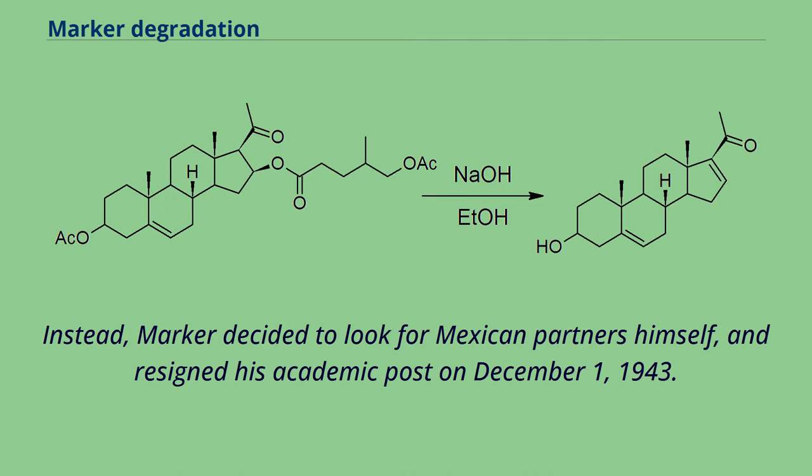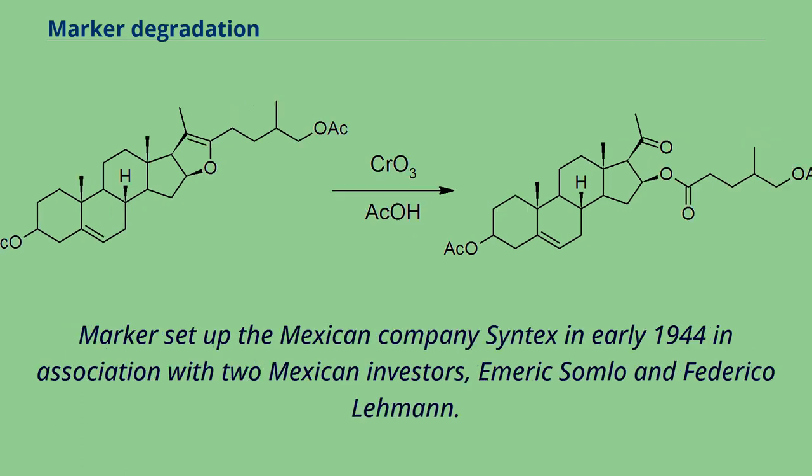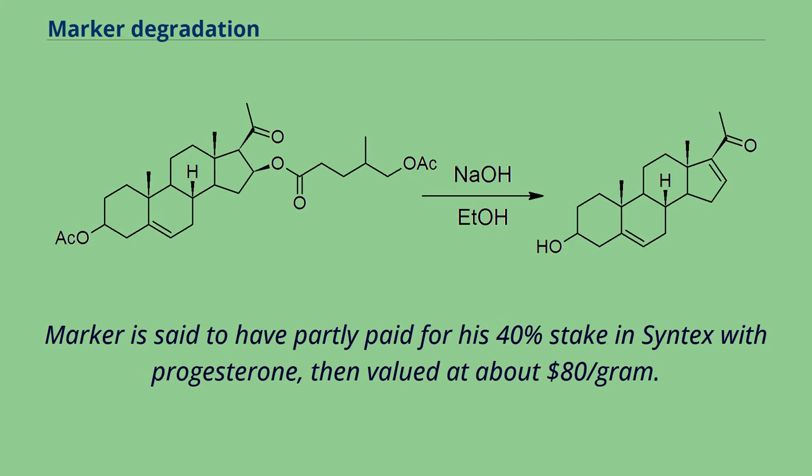Instead, Marker decided to look for Mexican partners himself, and resigned his academic post on December 1, 1943. One consequence of this split was that the Marker degradation was never patented. Marker set up the Mexican company Syntex in early 1944 in association with two Mexican investors, Emmerich Sumlow and Federico Lehman. Marker is said to have partly paid for his 40% stake in Syntex with progesterone, then valued at about $1.80 per gram.